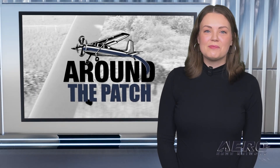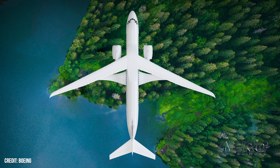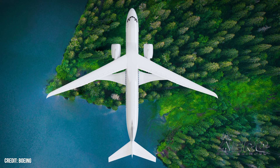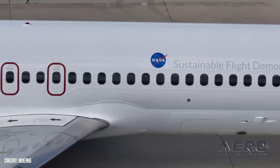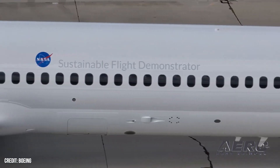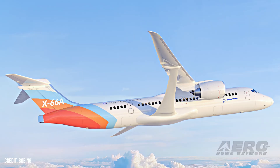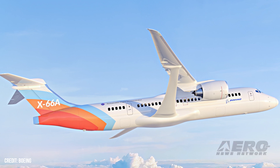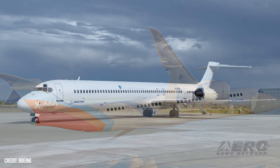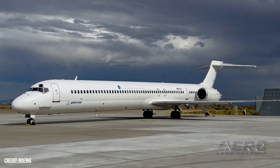Welcome back. Now let's take a trip around the patch for some shorter stories. NASA and Boeing set aside sustainable aircraft tests. NASA and Boeing recently shared that they are putting the development of their X-66A sustainable flight demonstrator on hold. The aircraft project kicked off in 2023 with over a billion dollars of funding from both partners. The plan was to take an old McDonnell Douglas, later Boeing, MD-90 airliner and replace its wings with longer, thinner ones. This modification could provide massive cuts to fuel consumption and emissions, but Boeing and NASA have now confirmed that development of the X-66A sustainable flight demo is being put on hold.